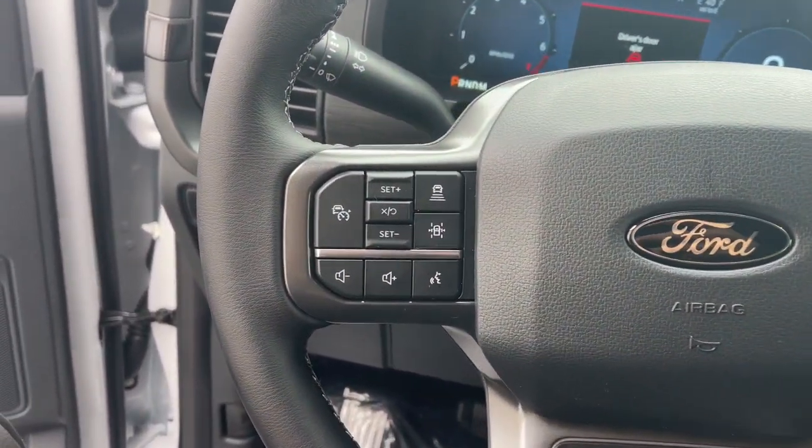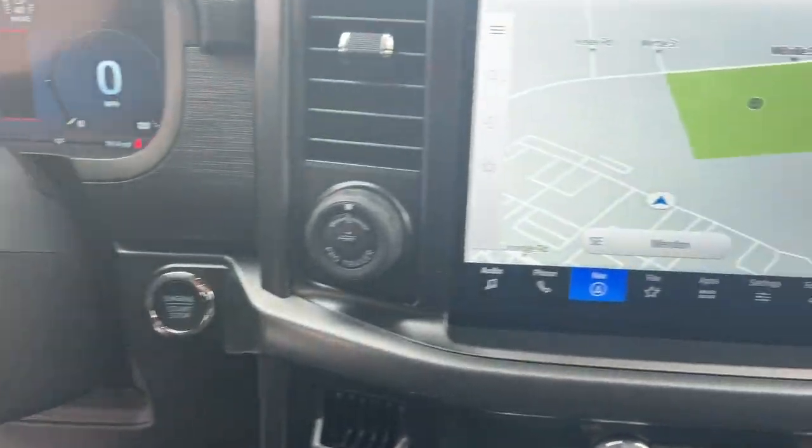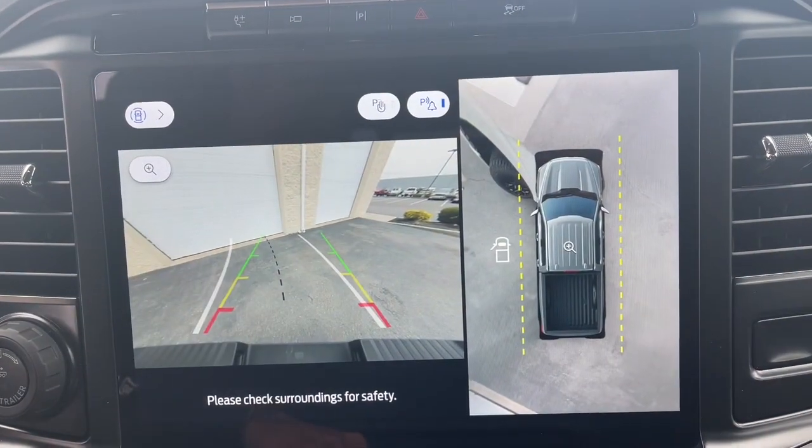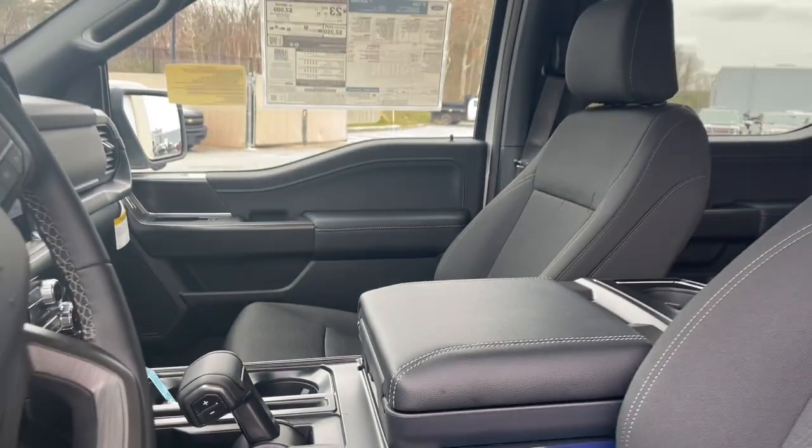Keyless entry, navigation system, chrome wheels, adaptive cruise control, heated mirrors, remote engine start, fog lamps, satellite radio, electronic stability control, power driver seat.